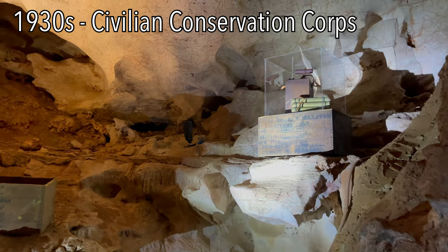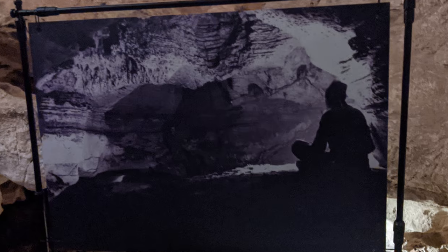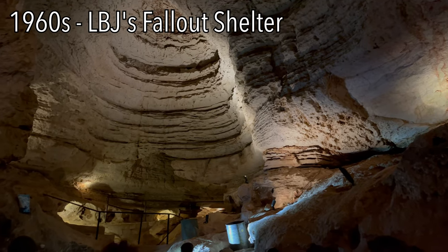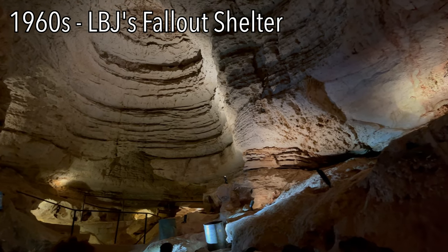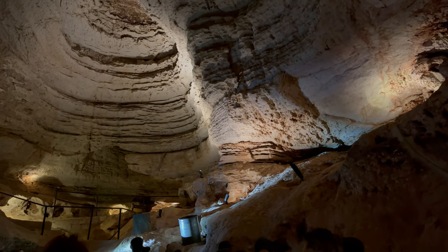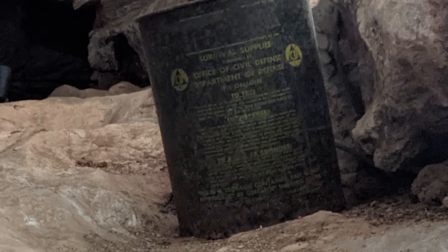During the Great Depression, through the CCC, young men cleared out the cavern with picks, shovels, and wheelbarrows. During the Cold War, the cave served as an underground fallout shelter for President Lyndon B. Johnson and about 2,000 of his closest friends. Several of the ration cans can still be seen on display today.